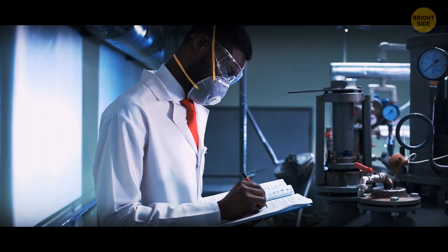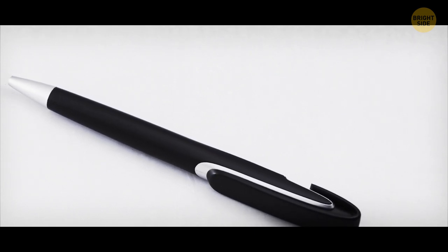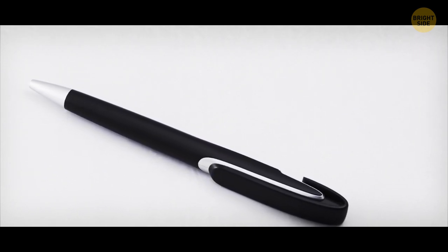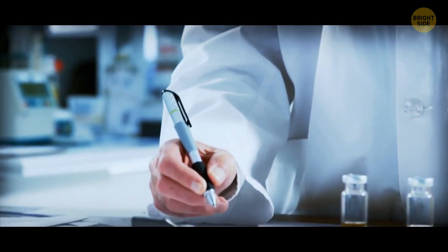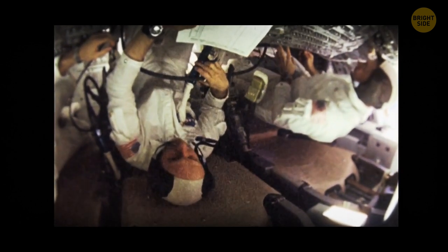So they had to develop the space pen. It writes crisp and clean and can't rely on gravity to make the ink flow. Instead, it uses compressed nitrogen to force ink out of the nozzle. This way, you can write while you're floating upside down, or even submerged underwater.